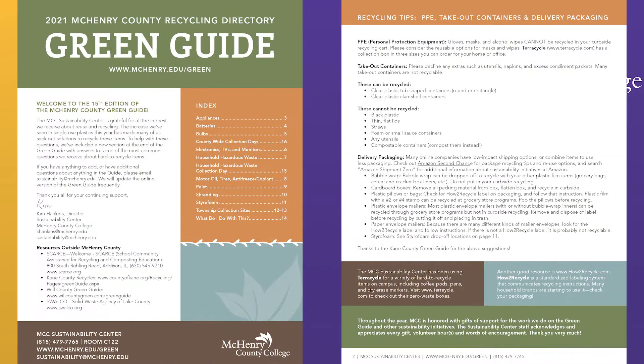Hi, I'm Kim Hankins and welcome to the Sustainability Center at McHenry County College. Thanks so much for asking me to record this video on recycling and the 2021 Green Guide Recycling Directory. So let's get right to it.